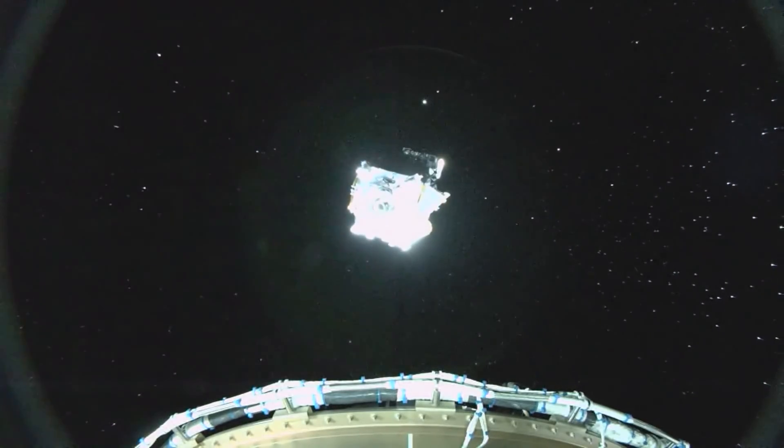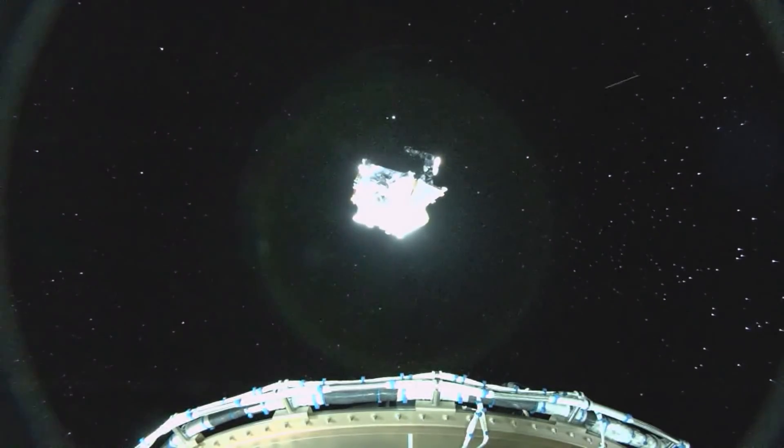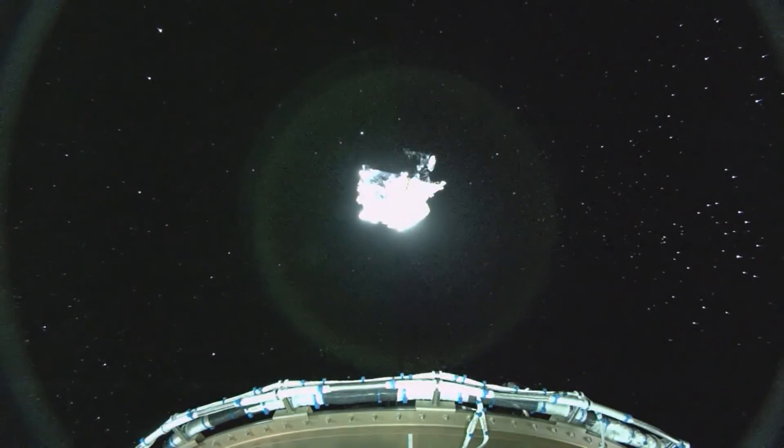With the successful separation of the Lucy spacecraft, the Centaur will now perform a propellant blowdown sequence in order to inert the vehicle and complete today's flight. This will complete today's commentary of the Lucy launch. This is Atlas Flight Commentary, signing off.